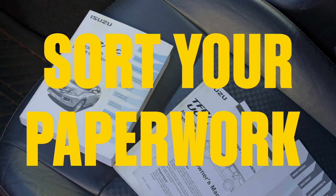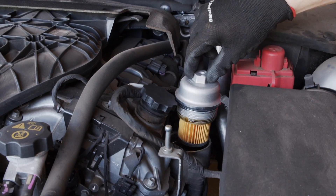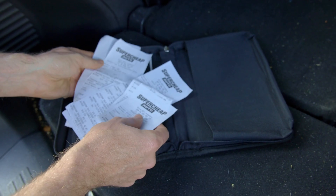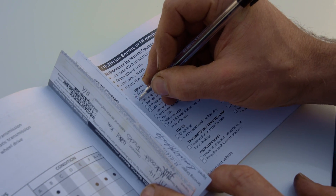Task 5: Paperwork. If your vehicle has a logbook that needs updating, make sure that the appropriate services have been completed and checked off. Find any receipts for any work you've done on the vehicle. Proof that you've looked after your car will help fetch a good price.